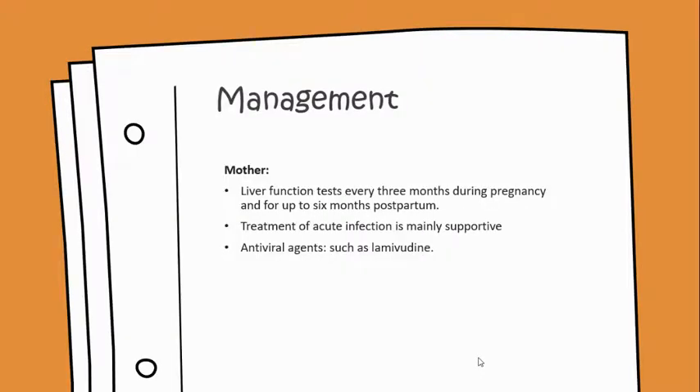Management for the mother would include liver function tests every 3 months during pregnancy and for up to 6 months postpartum. Treatment of acute infection is mainly supportive, and antiviral agents such as lamivudine would be necessary.